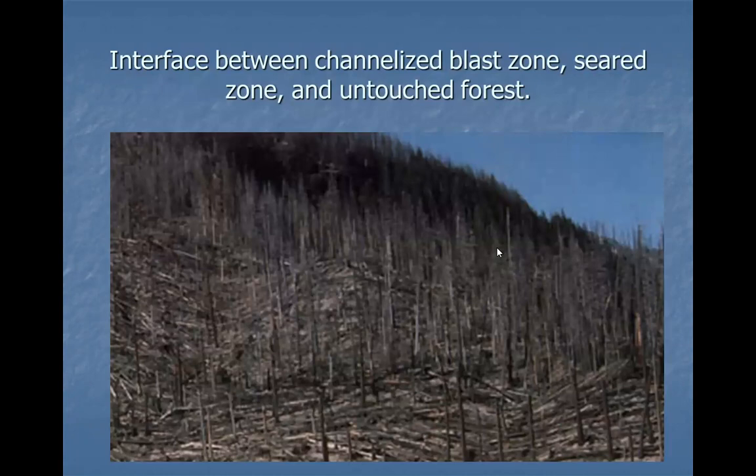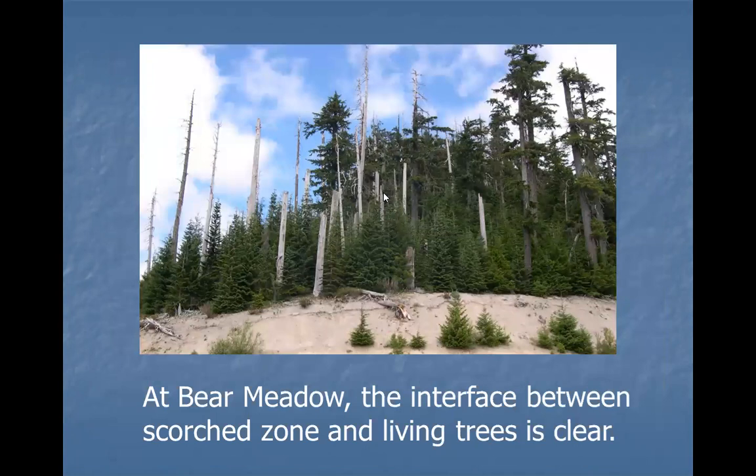At the interface between the channelized blast zone, the seared zone, and untouched forest, you can see a little of the channelized zone here, then trees still standing, then beyond it untouched forest. It's really incredible how, if you were in the right place, you just barely escaped the devastation — as was Gary Rosenquist when he took those famous pictures of the blast. The interface between untouched forest and scorched trees is right on the edge.